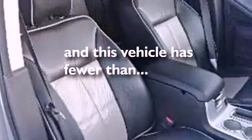A rear spoiler, a security system, an anti-lock braking system, cruise control. And this vehicle has less than 38,000 miles.